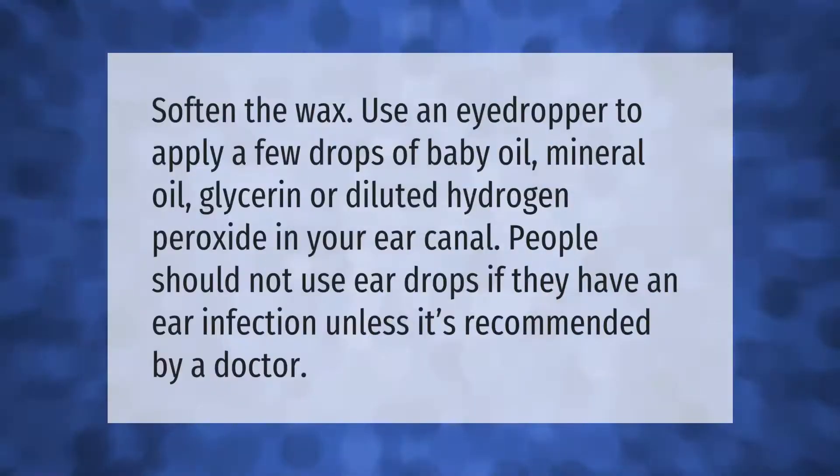To soften the wax, use an eyedropper to apply a few drops of baby oil, mineral oil, glycerin, or diluted hydrogen peroxide in your ear canal. People should not use ear drops if they have an ear infection unless it's recommended by a doctor.